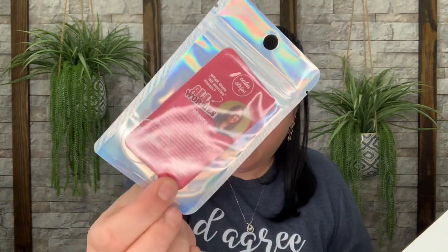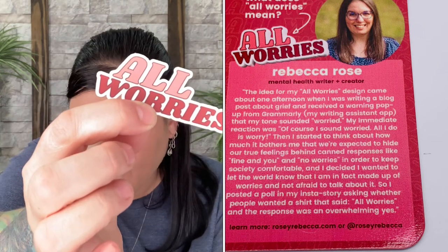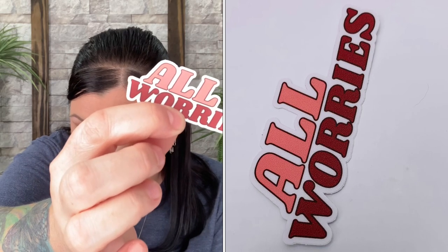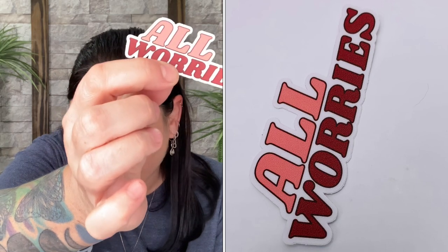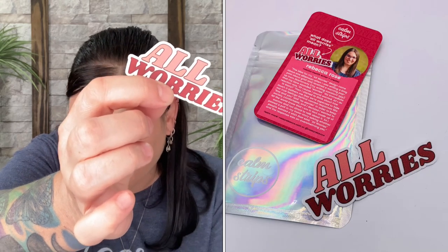Next is the 'All Worries Calm Strips,' valued at $2.95, inside the small box, the box, and the big box. It looks like a sticker — a sensory sticker to help you regulate restless energy. It's reusable, residue-free, and water-resistant. This 'All Worries' design features a soft sand texture, designed by mental health advocate and anxious-wear creator Rebecca Rose.